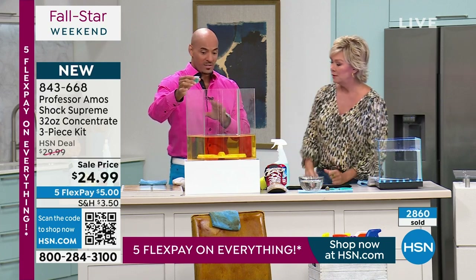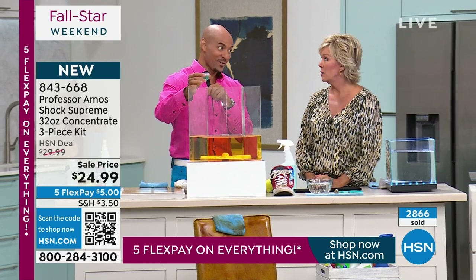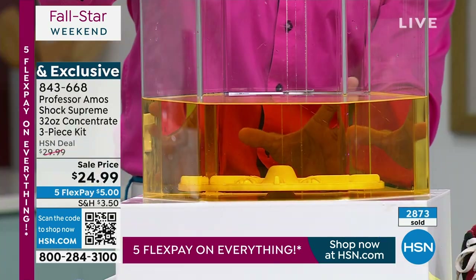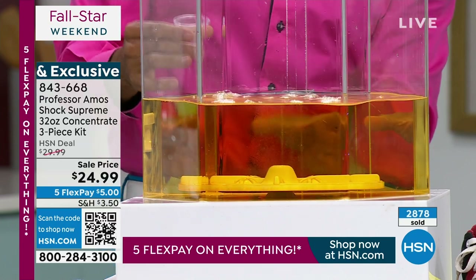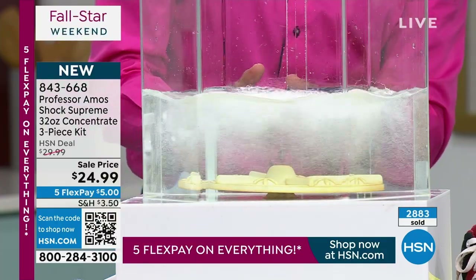I'd get two because the applications are endless. Keep one for the home and one for the boat or RV. Shock It Clean Supreme also breaks down rust, iron, and mineral deposits from hard water, bringing the water back to point zero. Hard water will actually block your detergents from working — that's why colors don't come back as colorful, or whites don't come back as white.